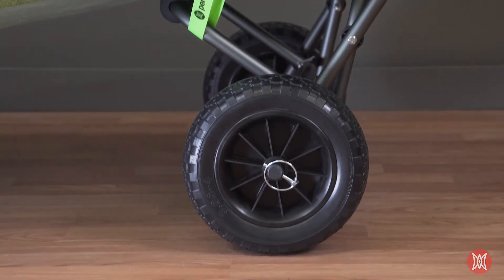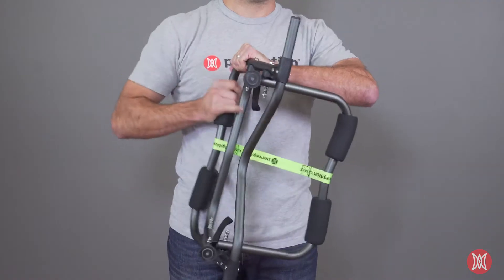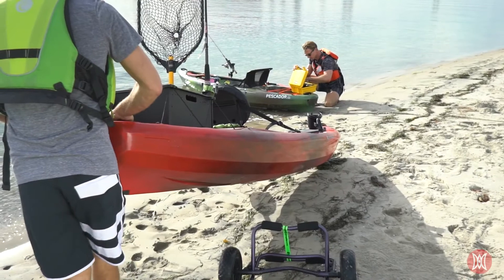Our tires can go on any terrain and will never go flat because they are filled with foam instead of air. The frame is collapsible and the wheels are removable for compact storage in your kayak, trunk, or garage.